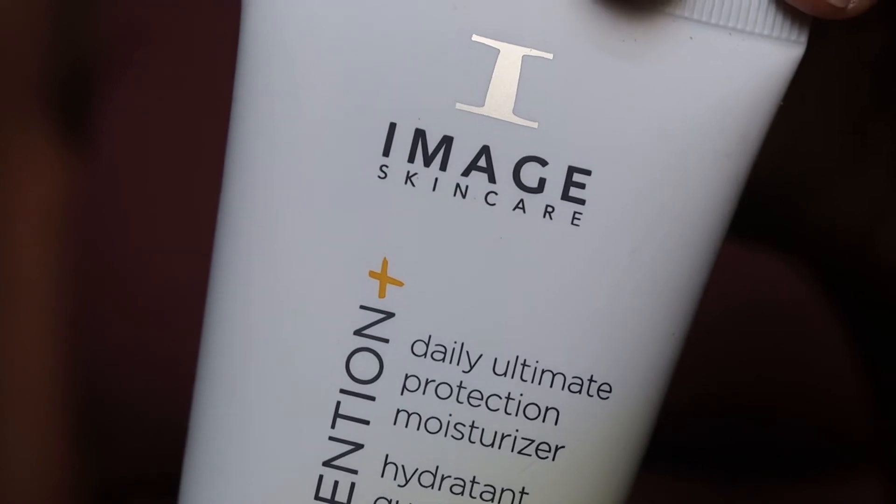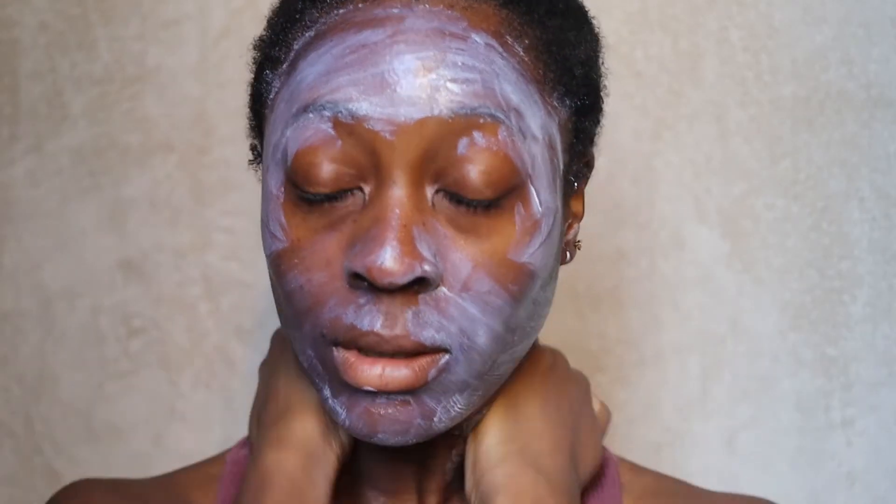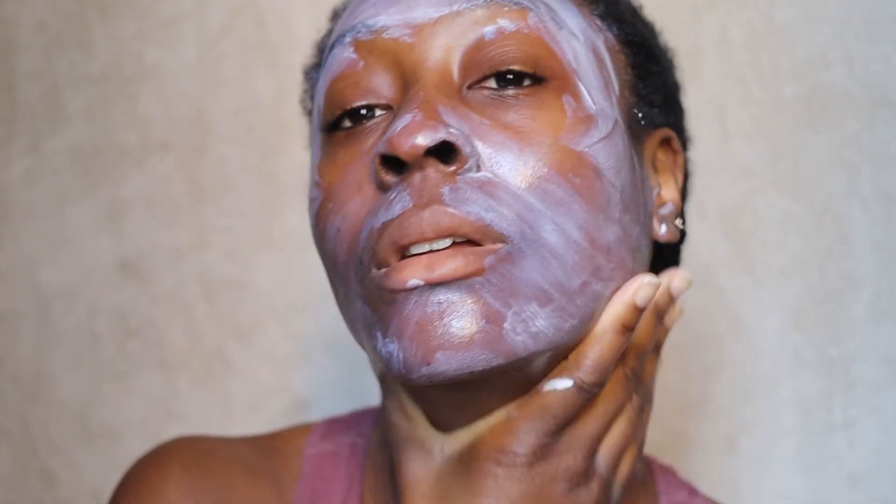Finally, will I buy again? To be fair, I'm not sure. I do really like this sunscreen, but the negative points are quite significant, so I don't know if I would rebuy it.